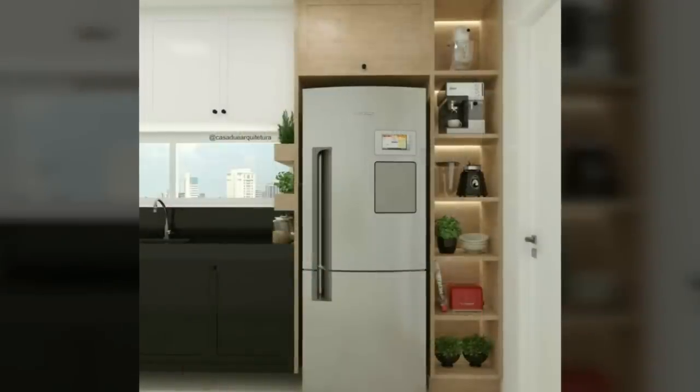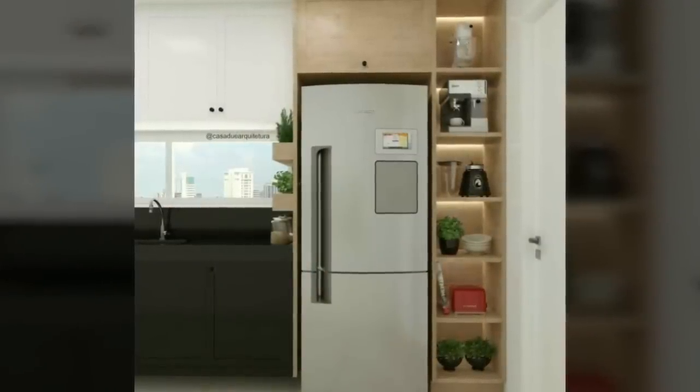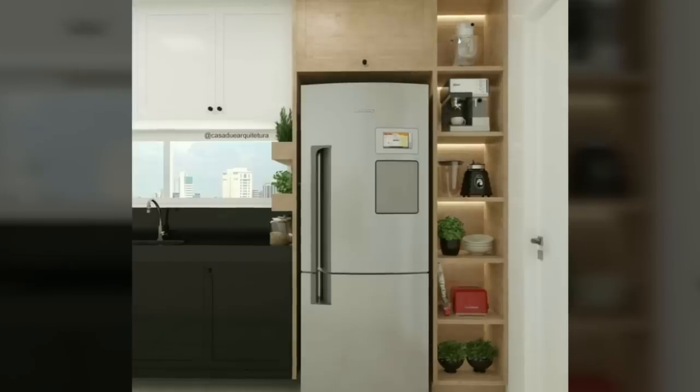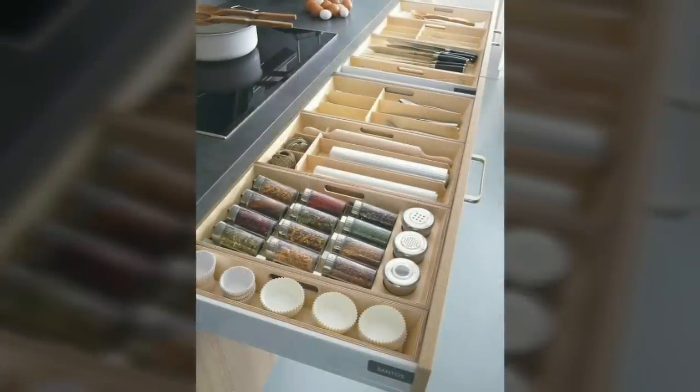Thirteenth, use the bottoms of your cabinets. Just when you think your cabinets are totally full and can't possibly hold another thing, consider the undersides of them. You can add hooks at the bottom to hold mugs and small tools, or use a magnetic strip to make a folding spice rack.